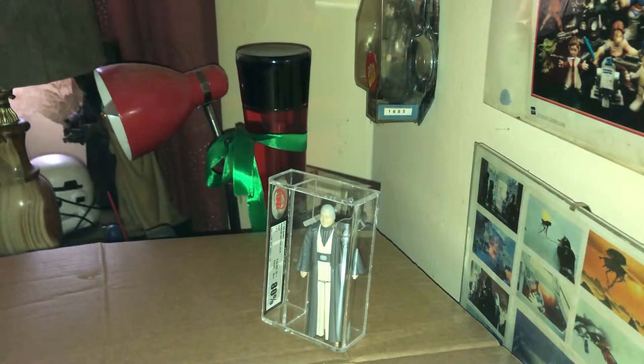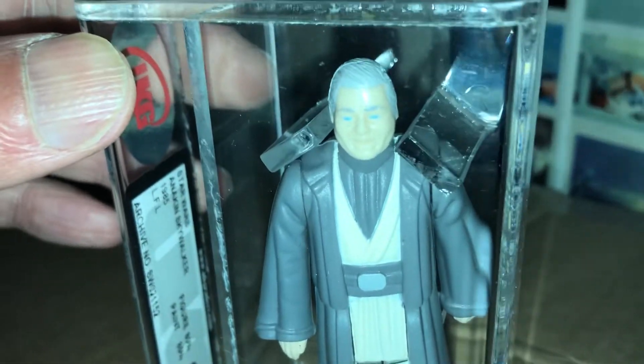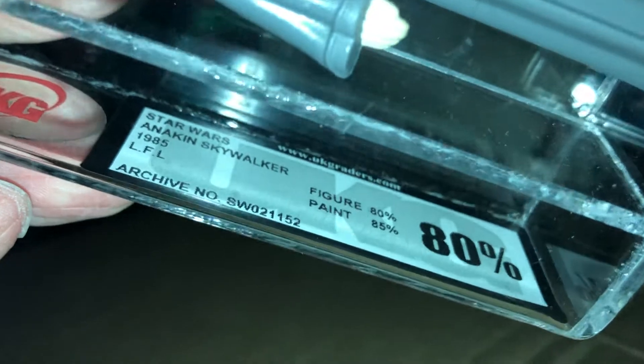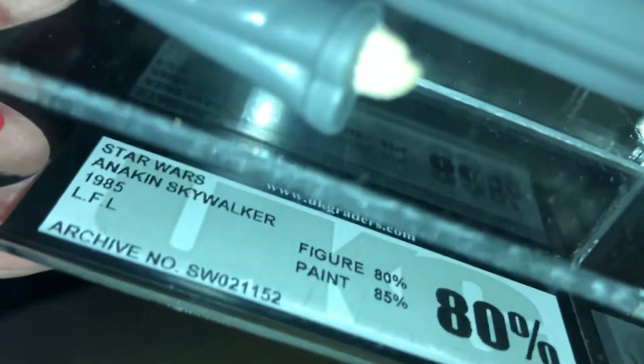It's a good old Anakin Skywalker. Let's just move the camera without dropping everything. It's quite a cool piece, really. Nice figure — it's graded 80 by UKG. The other one I've got is either an 85 or maybe even a 90 — I think it's an 85 by AFA. I'll check it up and pull that one out.